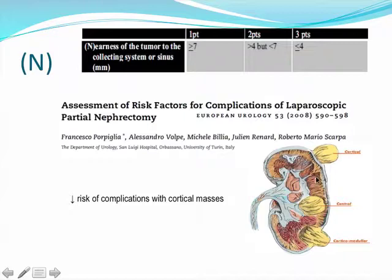N stands for the nearness of the tumor to the collecting system or the renal sinus, based on the distance from the tumor to the center of the kidney. The cutoff marks of 4 mm and 7 mm were chosen arbitrarily for ease of remembering them, based on TNM staging. Masses that are cortical or not close to the collecting system or sinus have a decreased risk of complications with nephron-sparing approaches.